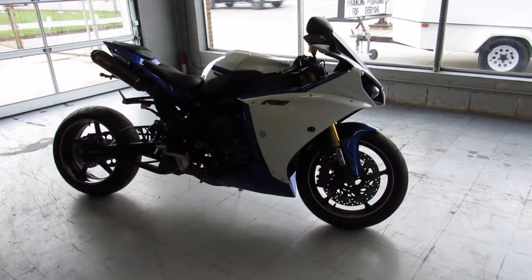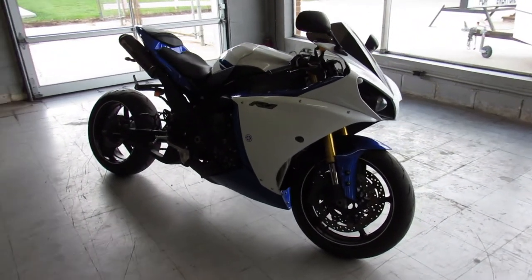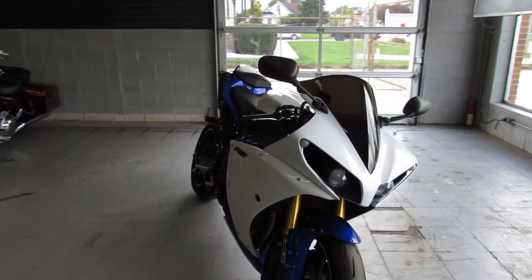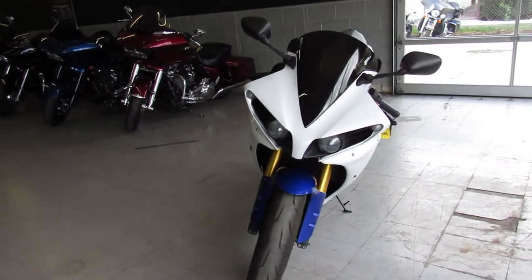Hey guys, ApprovalPowerSports.com here doing some videos on a sport bike we just got in. The 2014 R1 in the Yamaha colors — one sharp R1.